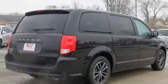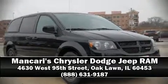Our experienced sales staff is eager to share its knowledge and enthusiasm with you — we are here to help you.